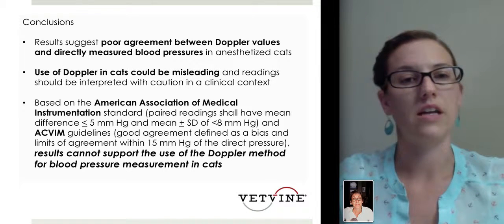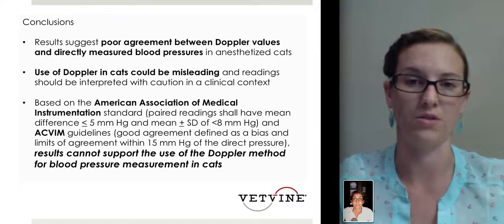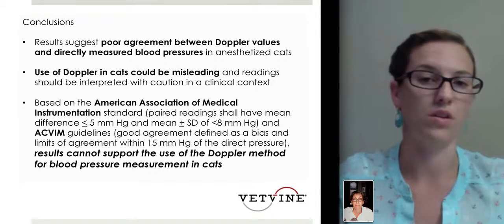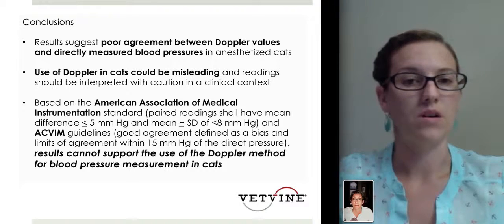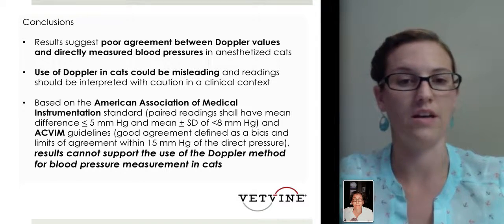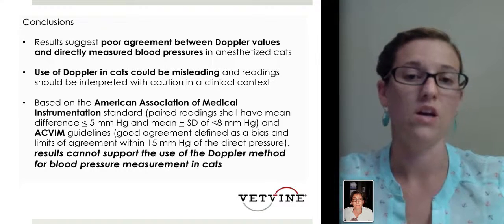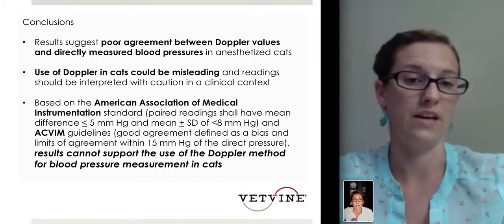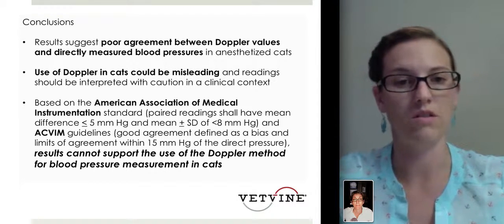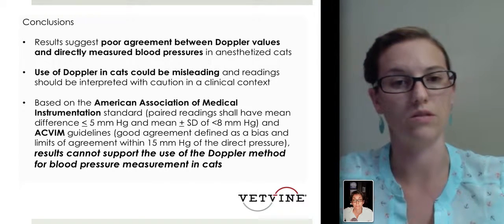The authors concluded that results suggested poor agreement between Doppler values and directly measured blood pressures in anesthetized cats, and that the use of Doppler in cats could be misleading — readings should be interpreted with caution. Based on the American Association of Medical Instrumentation standards, veterinary medicine is not currently meeting those standards. And based on the ACVIM guidelines, good agreement is defined as a limit of agreement within 15 millimeters of mercury — and with a bias of about 27, we're still not meeting that threshold, particularly with the Doppler method in this study.